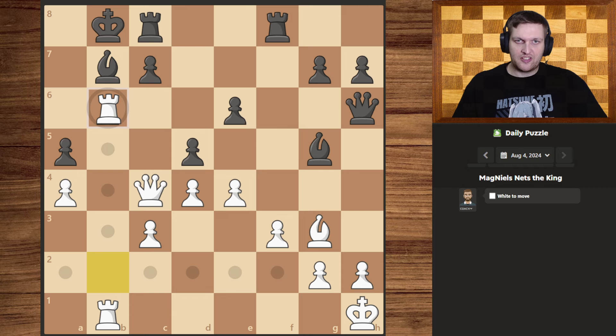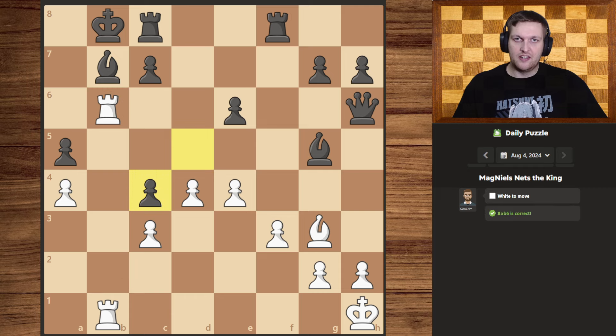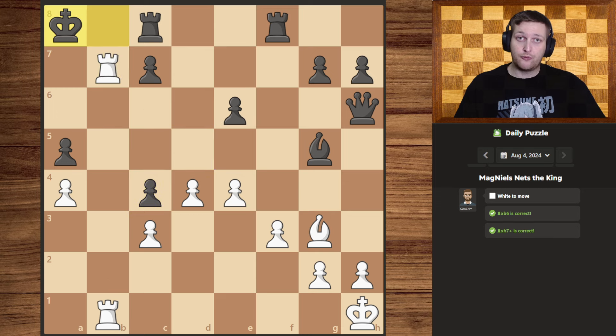If we first take that pawn, then they can't take it back, so obviously they are going to take our queen in exchange. But now with our other rook supporting our first rook over here, we can also win the bishop, forcing the king to move. After which, we do want to give the checkmate, and they don't really have much they can do about it once we move our rook over here.